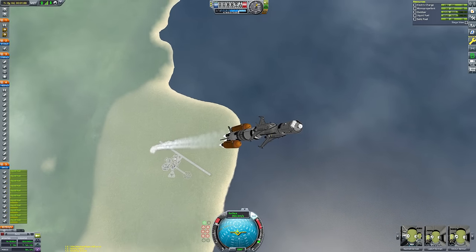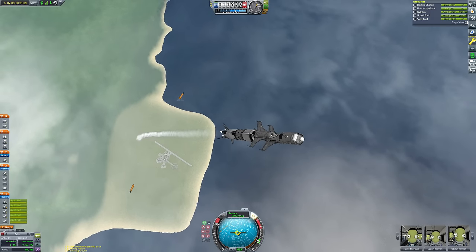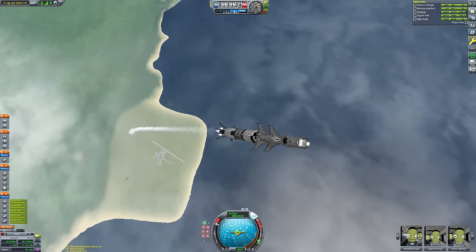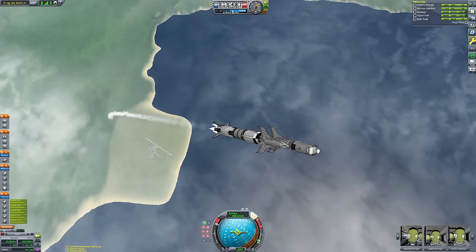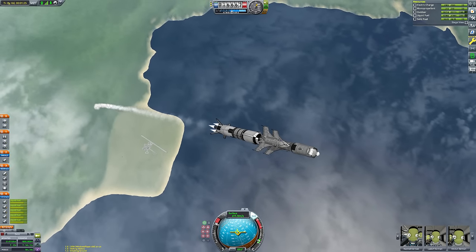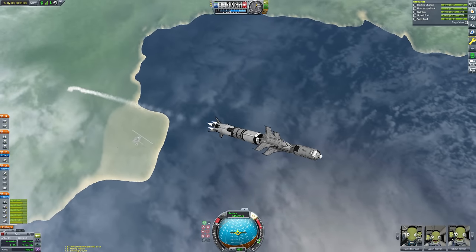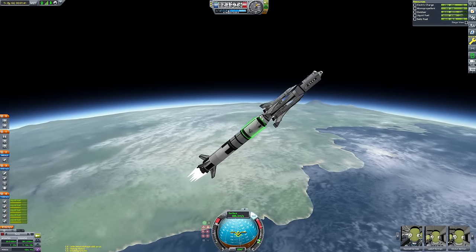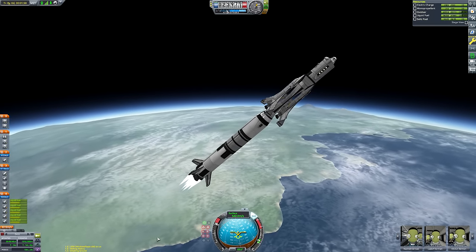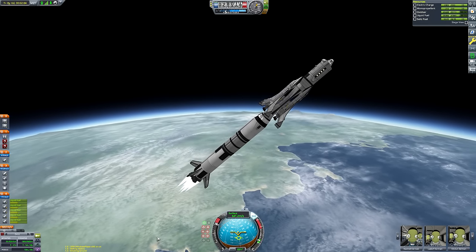I'm going to get through the thickest part of the air first by going straight up, then start the gravity turn higher up where the air is thinner. You can see how much those engine nozzles are freaking out as I try to keep this thing under control. We'll try to maintain a fairly aggressive angle of attack, pointing pretty much 45 degrees.